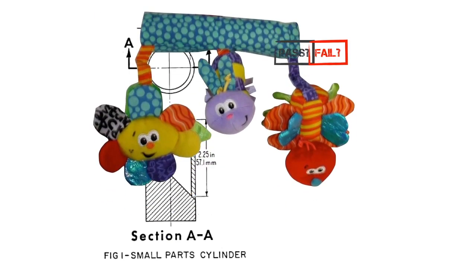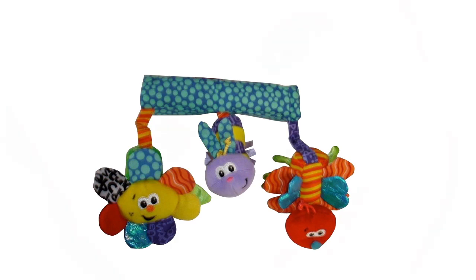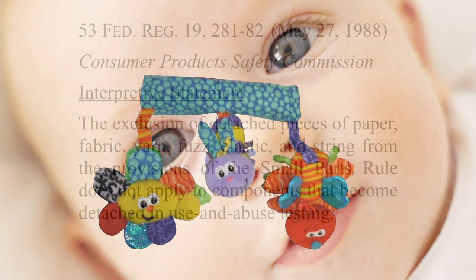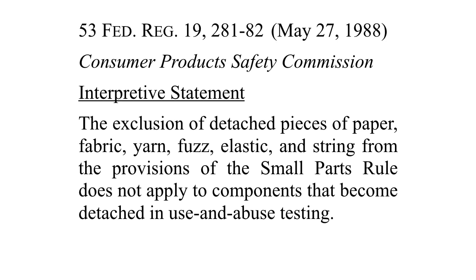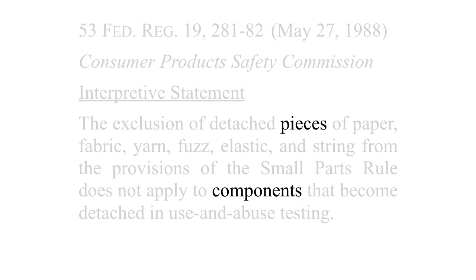The CPSC realized it was important to clear this up. Toys made of fabric components are sold all over, and they seem to be as hazardous as the pink pony. The agency action challenged in Jerry's Ceramics is this so-called interpretive statement published in the Federal Register: The exclusion of detached pieces of paper, fabric, yarn, fuzz, elastic, and string from the provisions of the small parts rule does not apply to components that become detached in use and abuse testing. The key point is that detached pieces are excluded, but detached components are not. The carrot greens that pulled away from the carrot toy look more like a component than a piece, and so the carrot toy would fail the test under this interpretation.